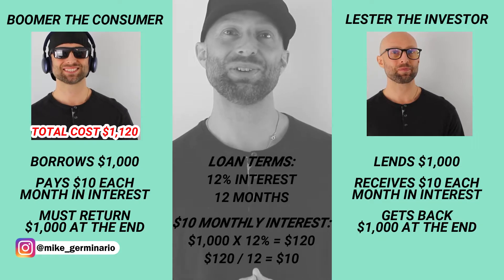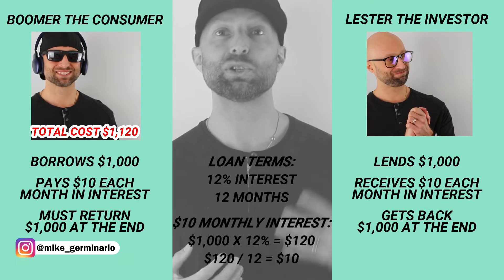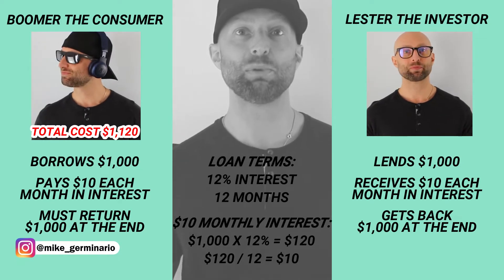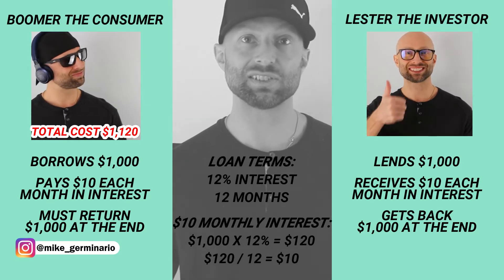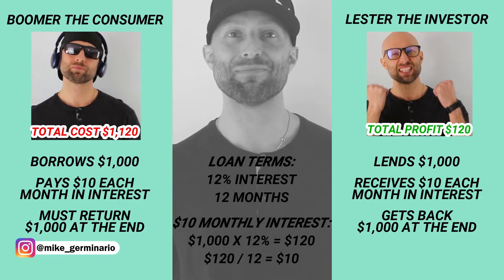From Lester's point of view, he is lending $1,000 and then receiving $10 each month for 12 months from Boomer in interest payments. At one year, Lester gets back his principal in full — $1,000. So in total, this investment made Lester $120, and he's happy because he just made some money.